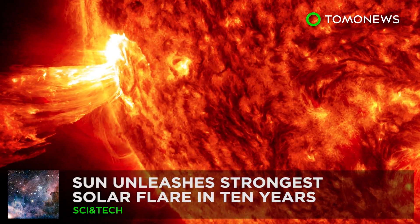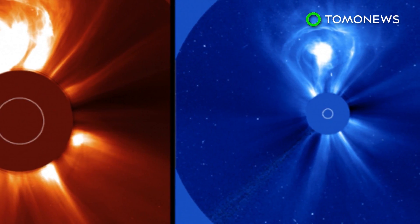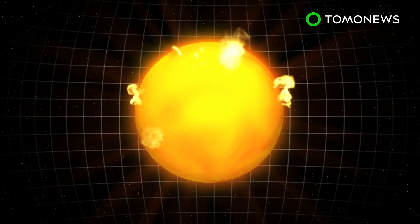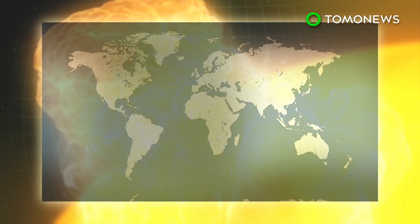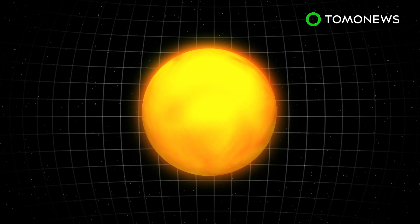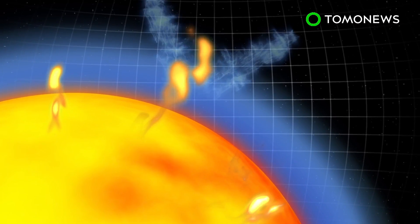Solar Flare. The glowing yellow orb of life floating millions of miles away at the center of our solar system flared up in a massive way this week. A massive storm over the sun on Wednesday discharged the strongest solar flare in 10 years. The National Oceanic and Atmospheric Administration says the X9.3 flare caused high-frequency radio blackouts and navigational issues over the sunlit part of Earth. According to NASA, solar flares take place when magnetic energy built up within the sun's atmosphere is suddenly released. They impact everything on the electromagnetic spectrum from radio waves to X-rays.